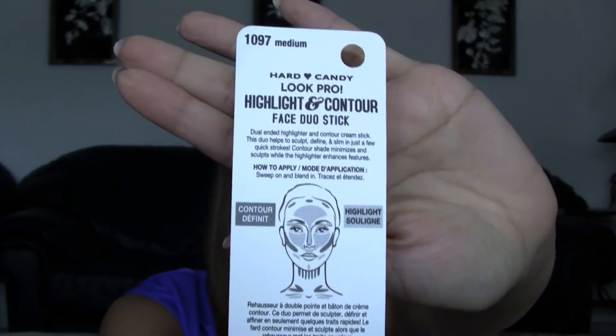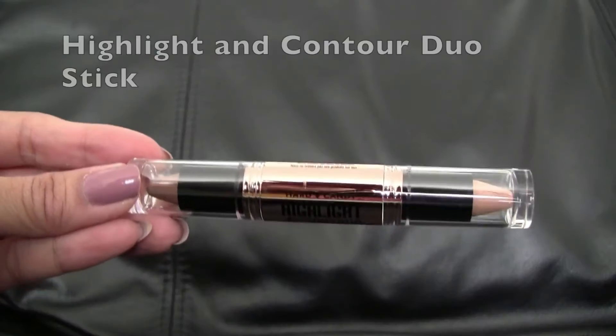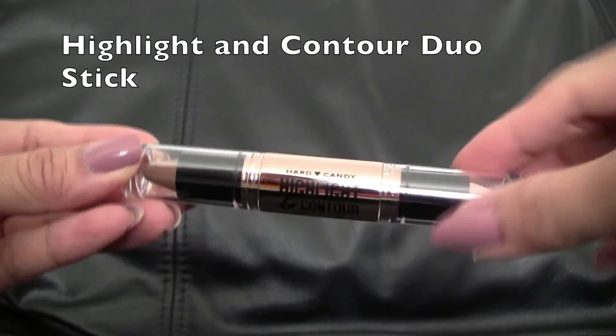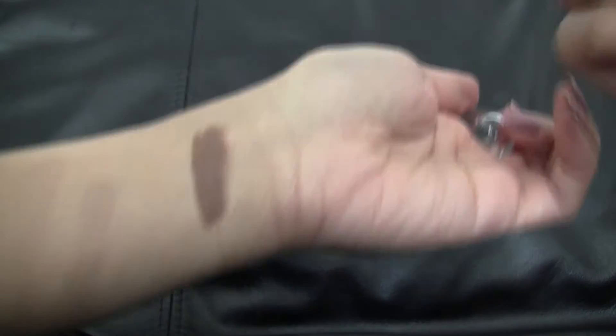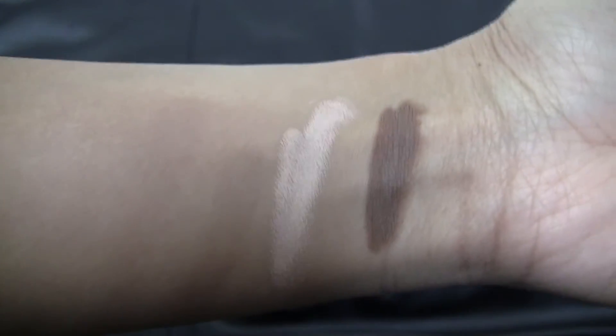I also picked up the Highlight and Contour Face Dual Stick. It is double-ended, so one end is obviously the contour and the other end is the highlight. On the back it shows you which area of the face to highlight. It claims to enhance and sculpt your features.